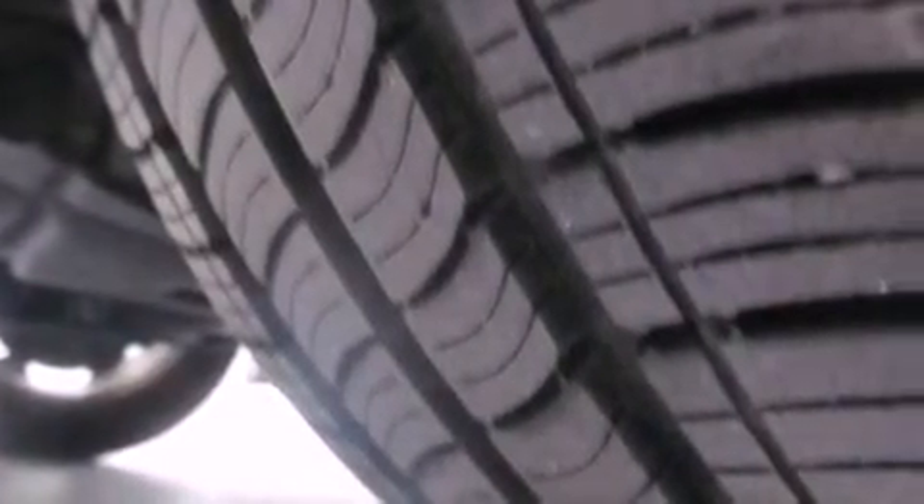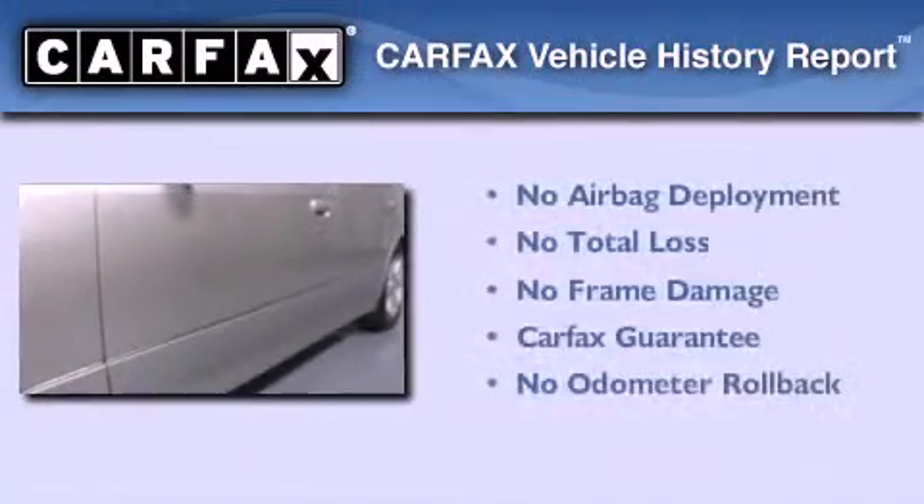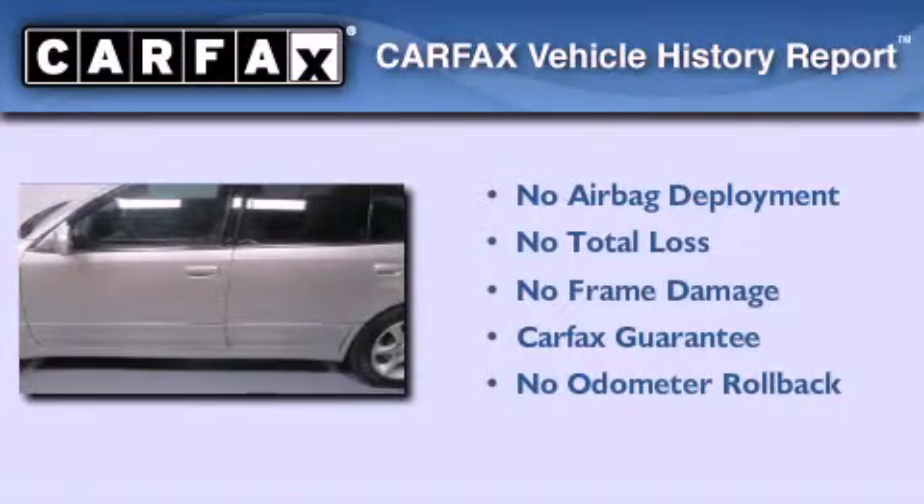The heated seats can warm you up in seconds, keeping you and your passengers comfortable the whole trip. Not to mention that this Lexus qualifies for the Carfax buy-back guarantee.